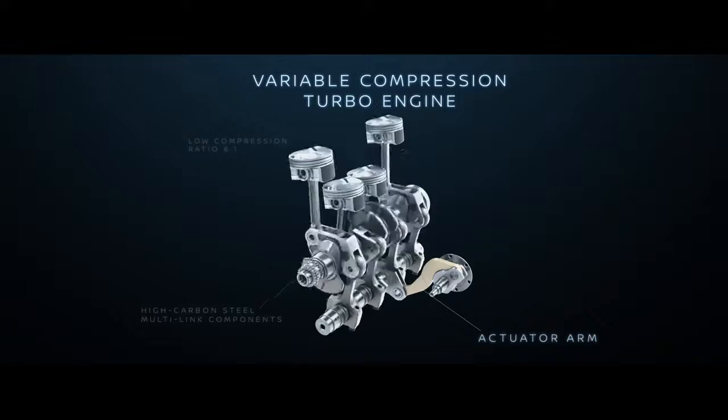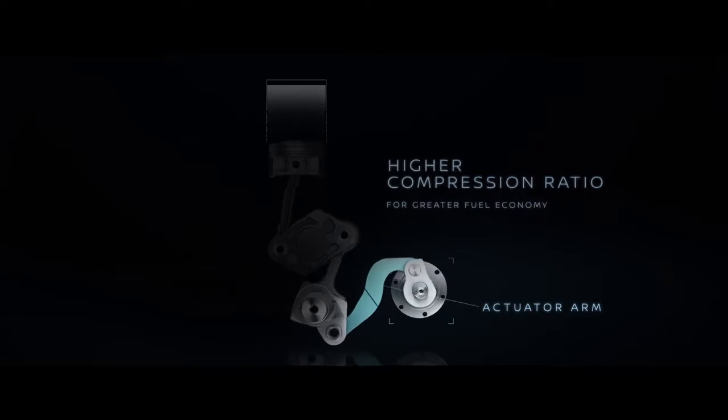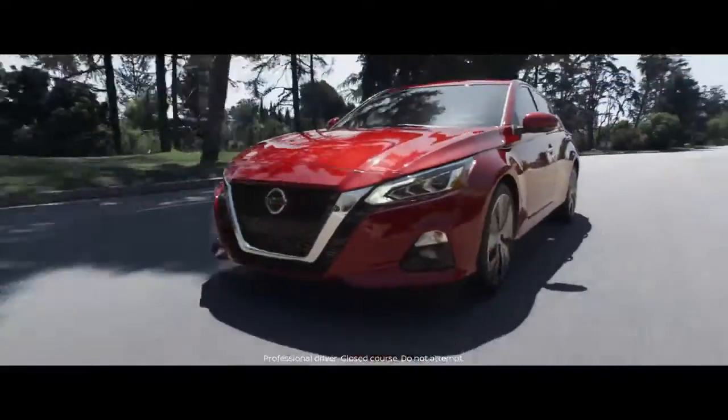We've kept one of our biggest surprises under the hood. This is the world's first production variable compression turbo engine. It's unlike anything else on the road — the VC Turbo offers exhilarating instant turbo power without compromise.